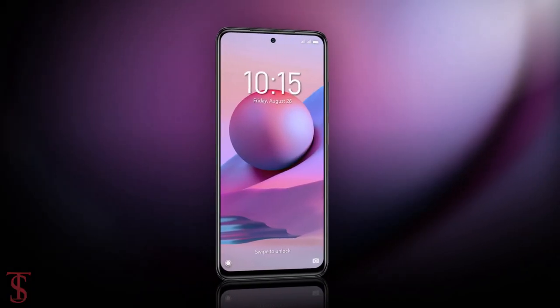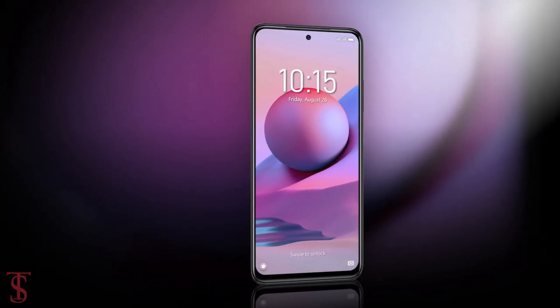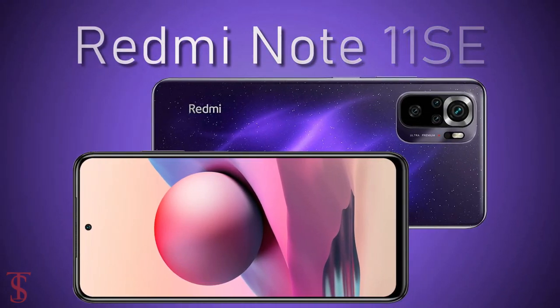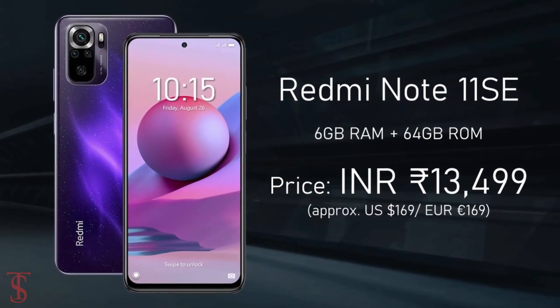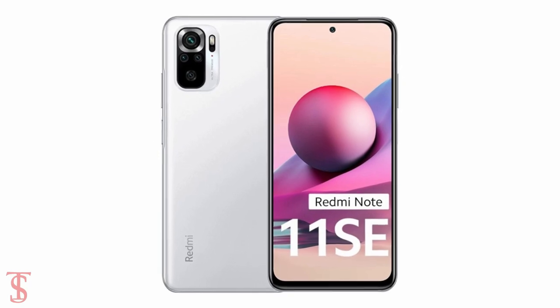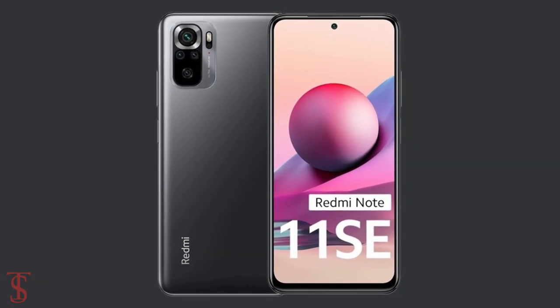Now talking about the pricing and availability details — the Redmi Note 11 SE has been priced in India at Rs. 13,499 and it is set to go on sale starting from August 31st in Bifrost Blue, Comic White, Thunder Purple, and Space Black color options.